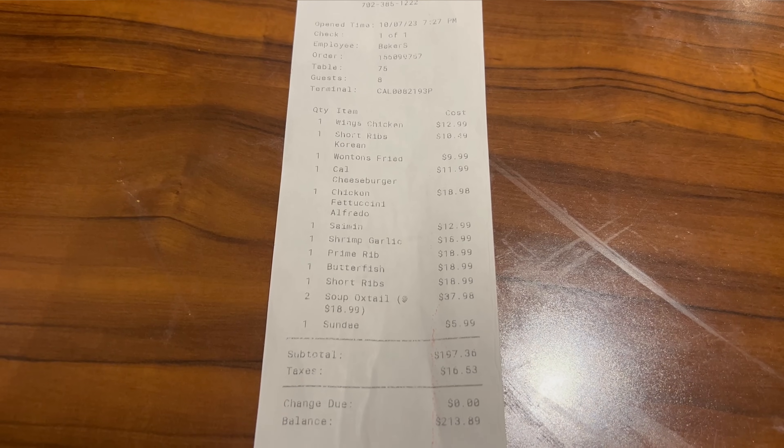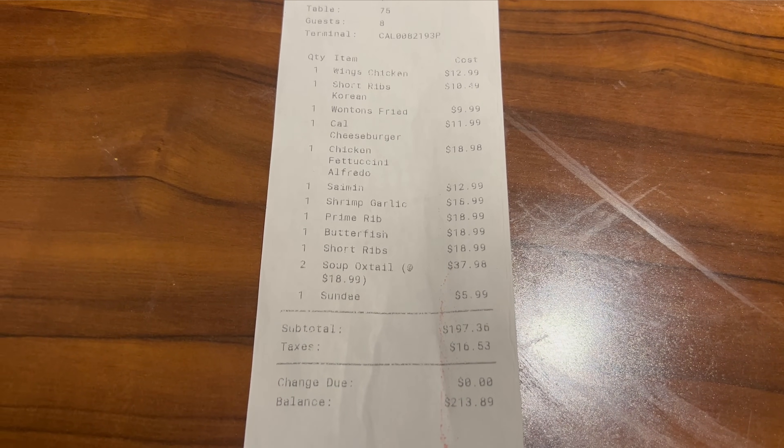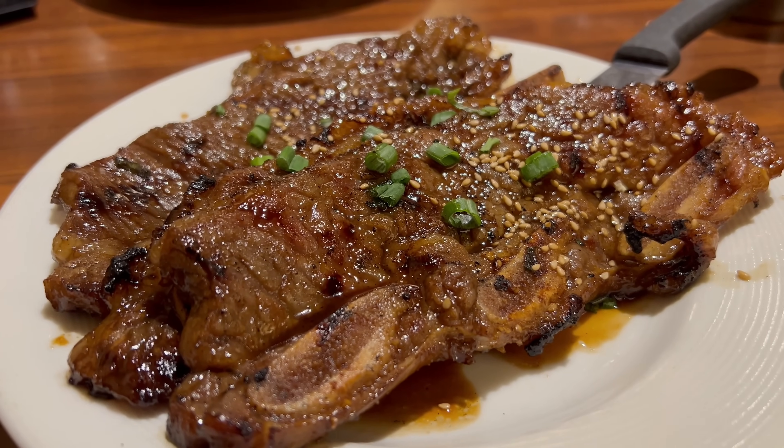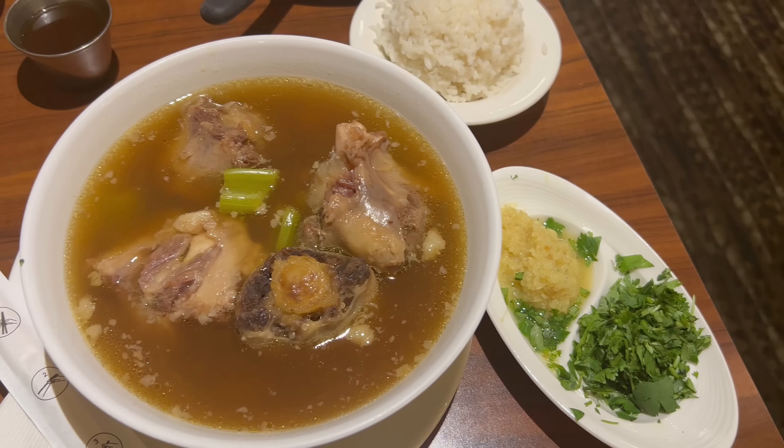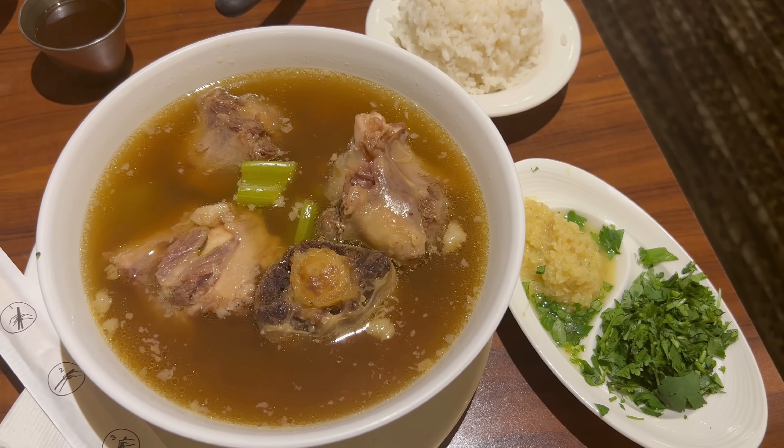That does it for my dinner at the Market Street Cafe at the California Hotel. The check without the extra oxtail soup comes out to $193 before tip. I really enjoyed my meal — the Korean short ribs were absolutely amazing as the appetizer, the garlic shrimp was very tasty, the butterfish was fairly impressive, but really that oxtail soup stole the show. All things considered, I definitely recommend this spot — a really great place to eat in downtown Las Vegas. Next week I make my triumphant return to the Strip with the opening of Peter Luger's Steakhouse at Caesars Palace — my most anticipated restaurant opening all year. Come back next Saturday to see all the food from this legendary steakhouse. Thank you so much for watching!